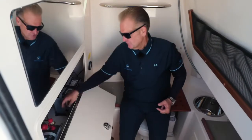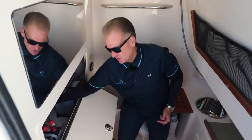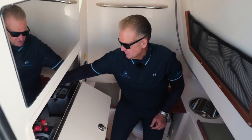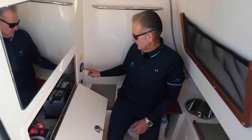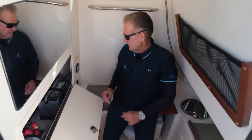This bathroom — you simply lift this up, the valve opens for the intake, and this valve here is for the discharge. If you're out in the ocean at the allotted miles offshore, you open this valve, hit the empty button on the toilet switch, and it will literally discharge all the waste into the ocean. That easy.